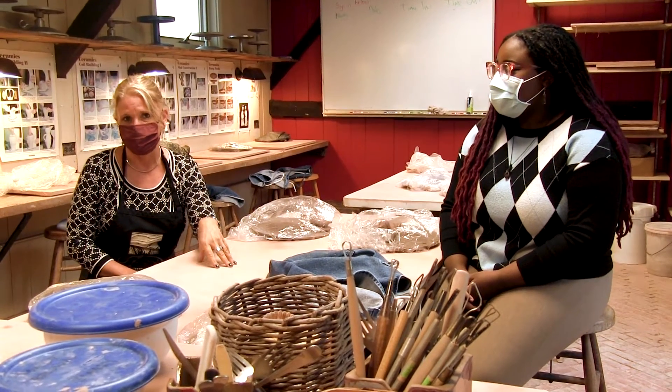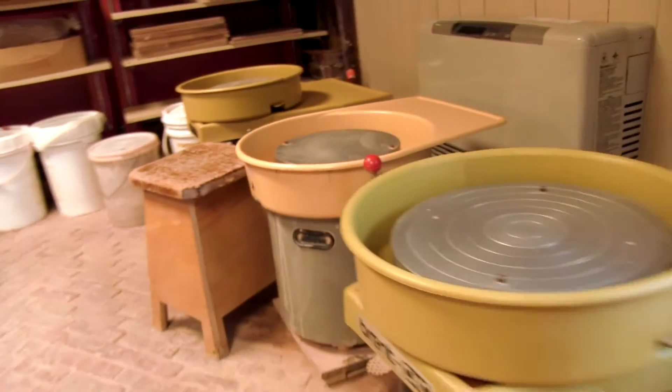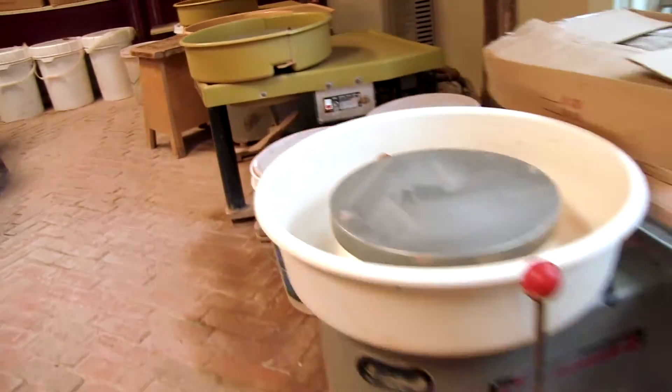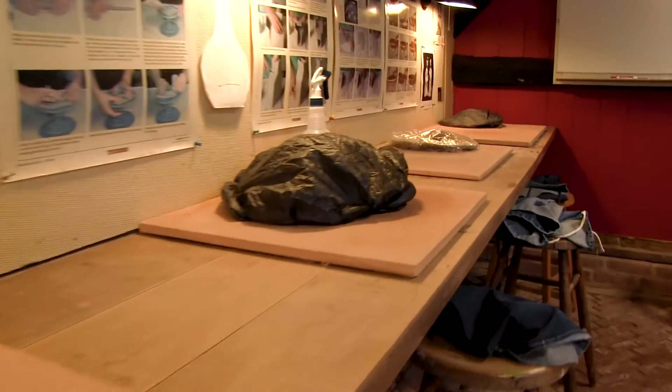Hi, I'm Sarah Poskis and I'm one of three studio art teachers here at Westover School. We're going to talk to you today just a little bit about the ceramics program at Westover, and right now we're in the ceramics studio.